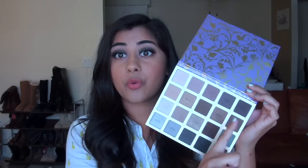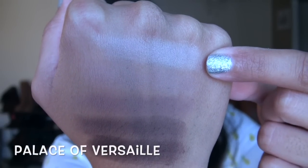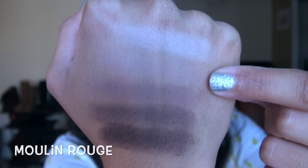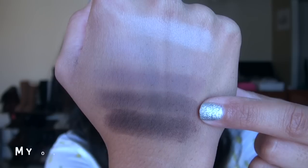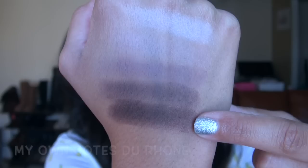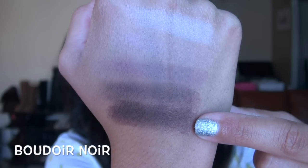Now let's get into swatches of this entire eyeshadow palette in rows. Starting with the top row: first a very light, almost pinky beige matte; then a light brown matte; then a medium brown matte, a couple shades darker; then a darker, almost purple-toned matte brown; and then the deepest, almost charcoal, purple-toned matte.